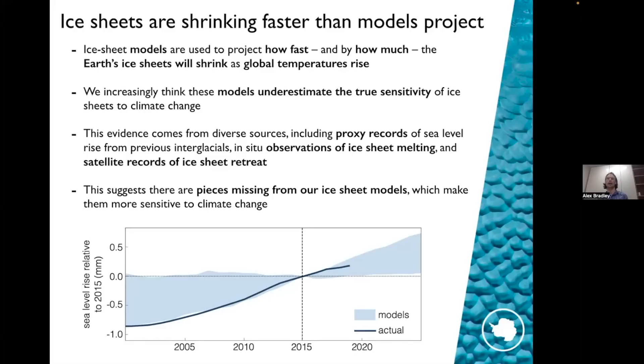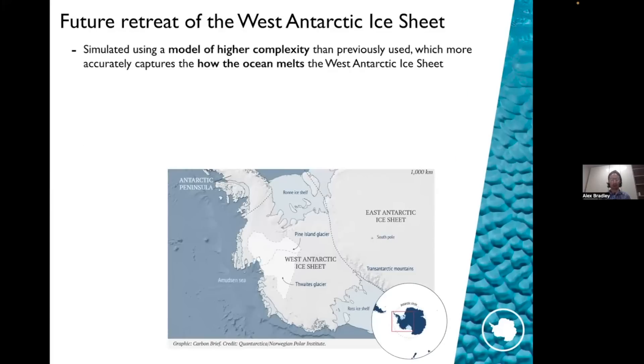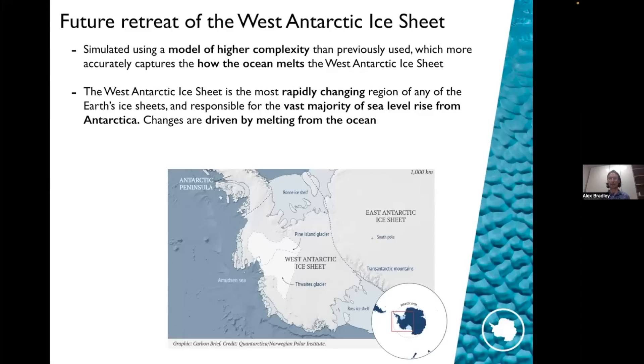That suggests there are pieces missing from our ice sheet models which make them more sensitive to climate change — things that if they were included would enable models to capture the true rate of change. That's what these two pieces of work I'm going to talk about today have been focusing on. The first is about the retreat of the West Antarctic ice sheet — specifically work that David Bett led — where we used a model of higher complexity that more accurately captures how the ocean melts beneath the West Antarctic ice sheet.